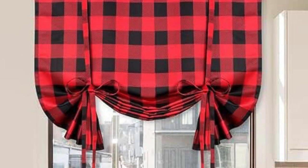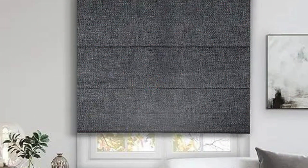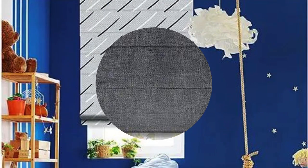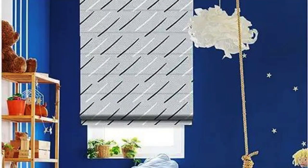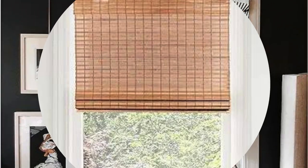7. Maintenance: Vertical blinds are relatively easy to clean and maintain. Regular dusting or vacuuming can help keep them looking fresh. 8. Cost: The cost of vertical blinds can vary based on factors such as material, size, and brand. They are often considered a cost-effective window covering option.